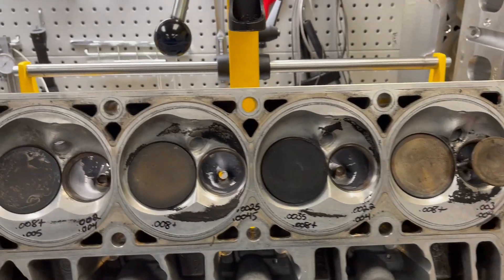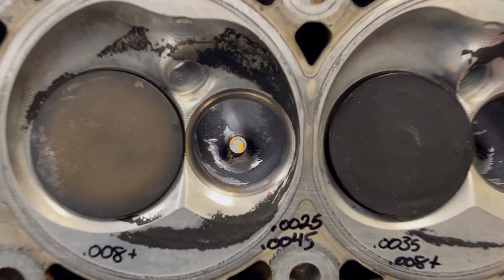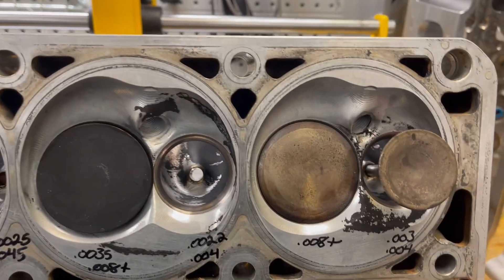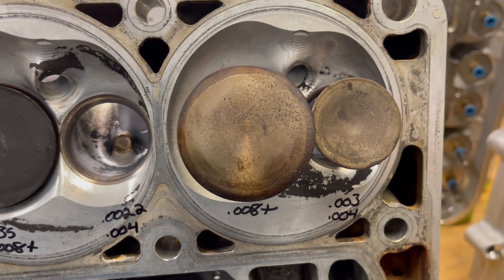Customer LS7 heads, approximately 70,000 miles. They've been ported before — somebody already put new guides in at one point. You can already kind of see the numbers on the bottom here of what we're looking at.